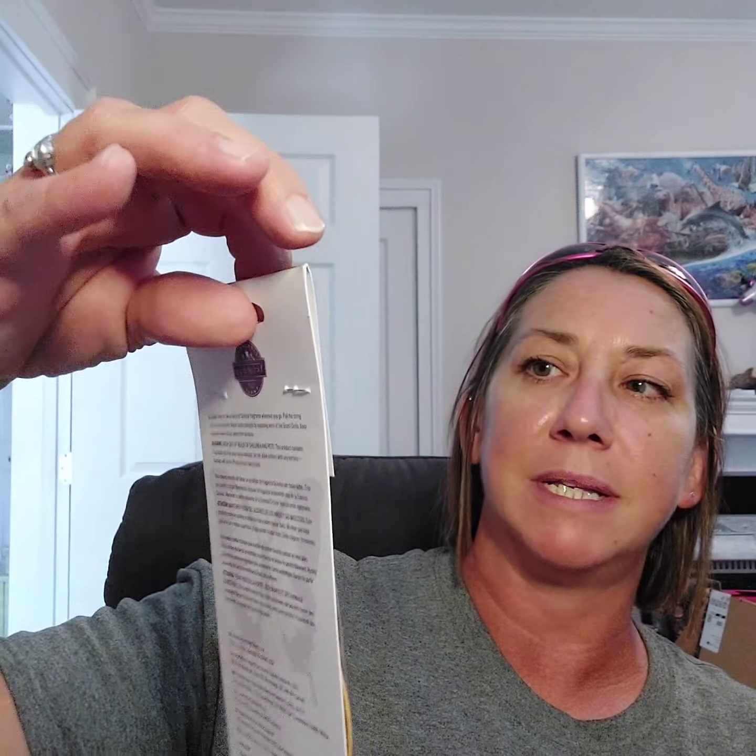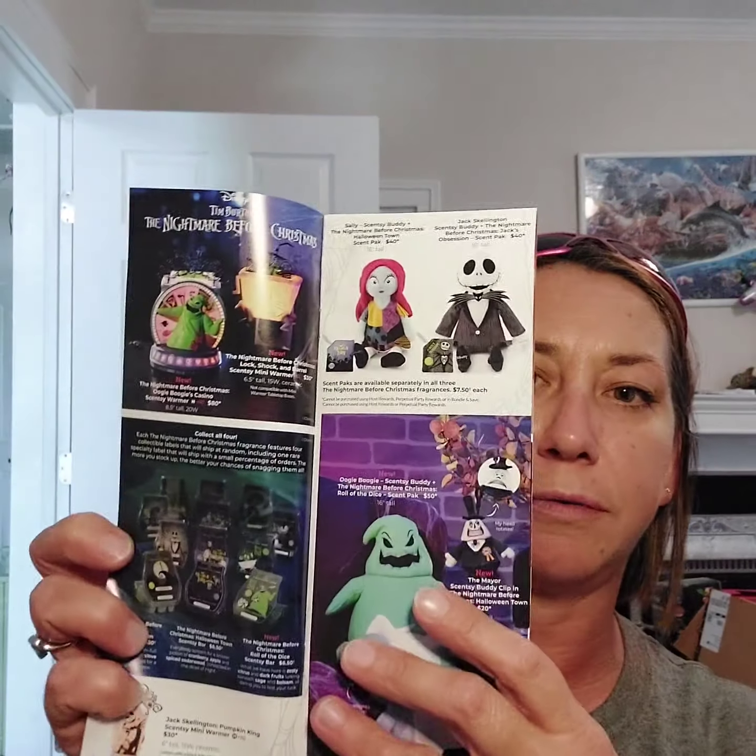Now let's talk about this month's Whiff Box — this is September, super excited! The first thing we got is a scent circle in Pumpkin Cinnamon Swirl. We also got the Harvest Collection flyer, which goes over everything in our Harvest and Halloween collection. There are a couple things that have sold out and a couple we're still waiting on, but it's not too late to shop the Halloween fall harvest collection.